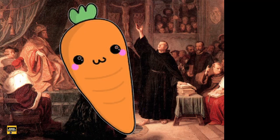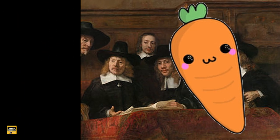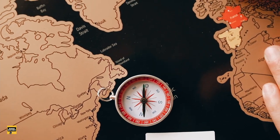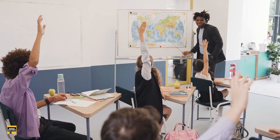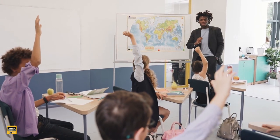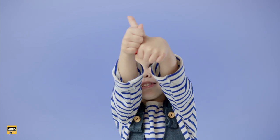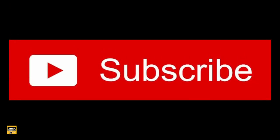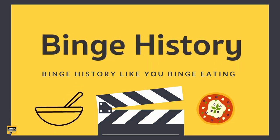So now you know that orange carrots have come a long way to dominate the carrot world. I hope this carrot history can enrich your knowledge about the world we live in. If you know any fun facts about the Netherlands or any country you'd like me to cover, please leave a comment below. And if you like our videos, please give us a thumbs up and subscribe to our channel — that will be a huge support for us. Thank you for watching Binge History. See you guys next time. Peace.